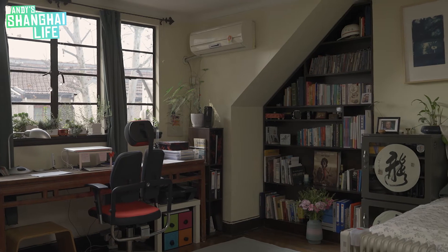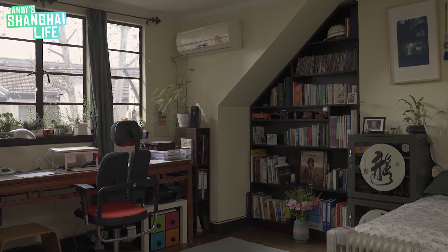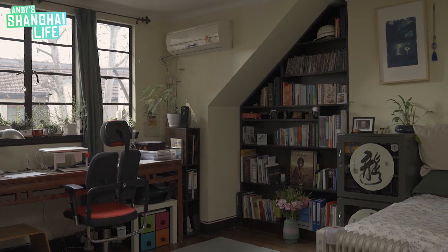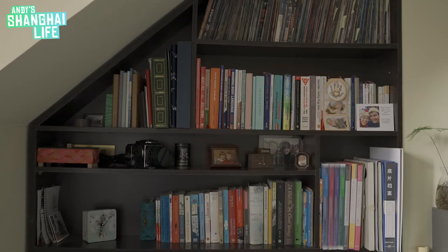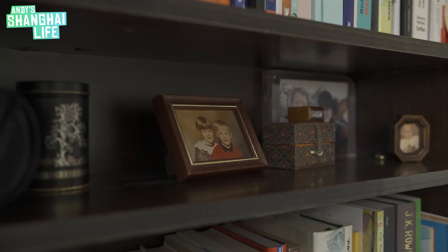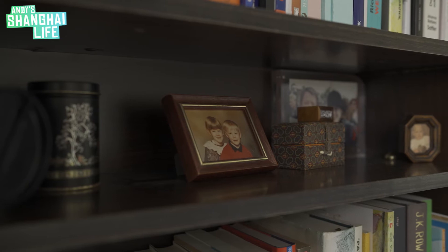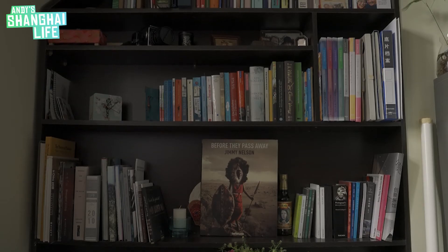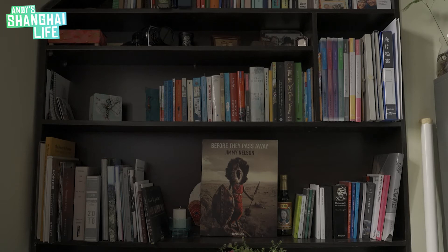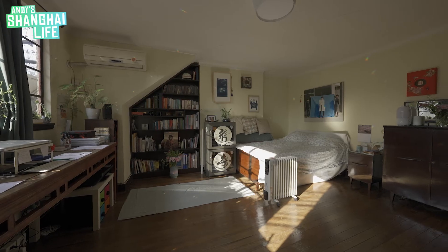The bookshelf is very nice because it was included — it's tailor-made and fitted into the wall area. In the 1920s they still had chimneys here, but there was a big fire at one point in Shanghai which then banned chimneys. That's why I have this shelf and bookshelf fitted inside there, and it's really nice.